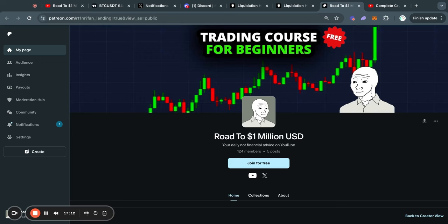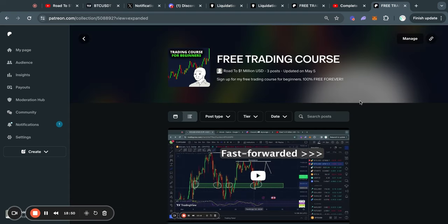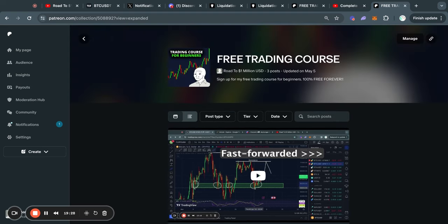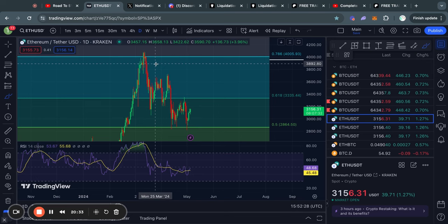If you are interested in learning more about how to trade crypto, I recommend you check out my free trading course. You get access to all of the videos by simply clicking on the join for free button. By doing that you will get access to all the videos posted so far as well as videos I'll be adding in the future. I actually just uploaded a new video about 40 minutes ago that I highly recommend you check out. You can join for free with the second link in the description.